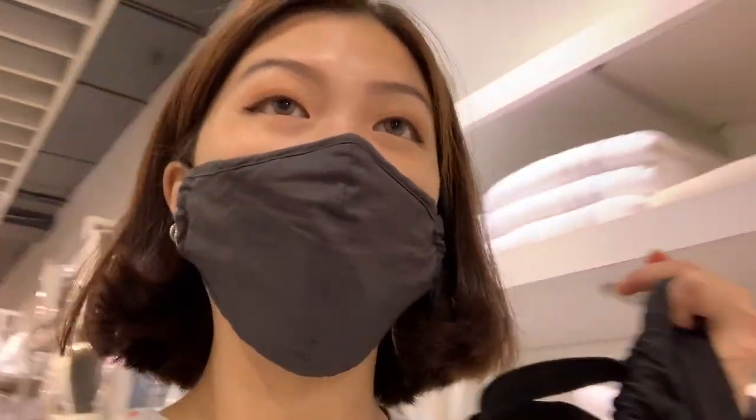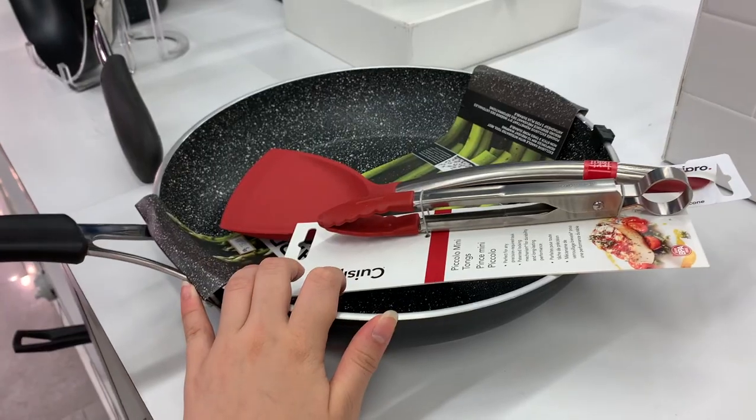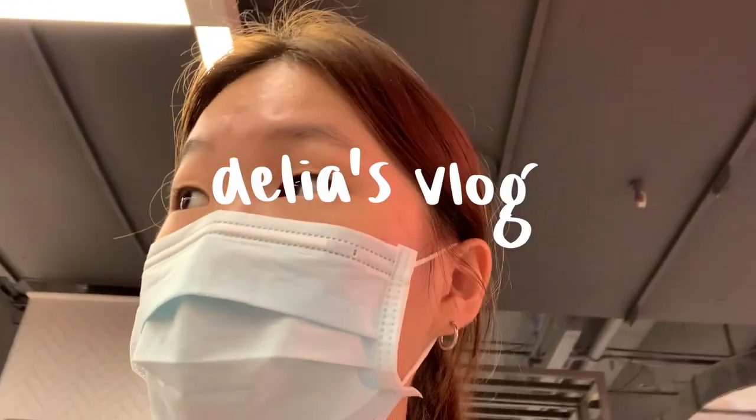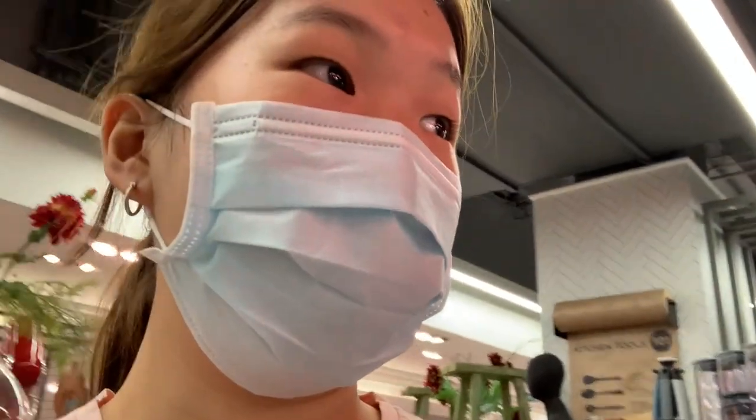Now I'm in The Bay looking for some pillows and some kitchen stuff. After finding the pillows we went to grab my boots and we also found my jacket. We're looking at some kitchen stuff — thinking of getting pans like this, it's kind of nice. Now we're looking at some spoons. This is so sharp!